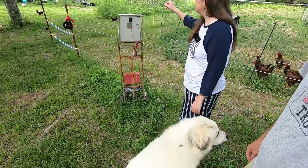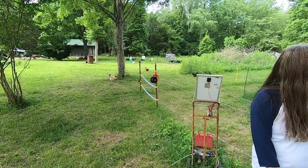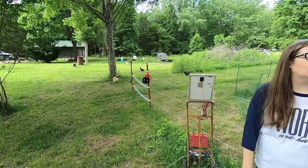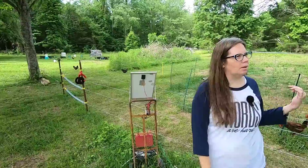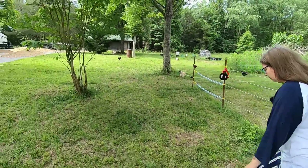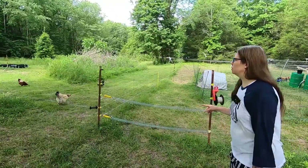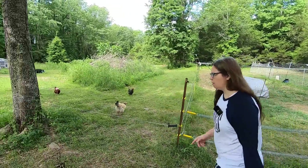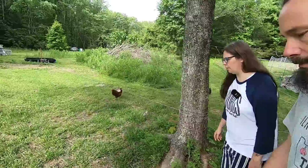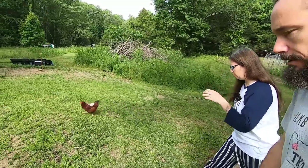That's approximately when they start getting the testosterone and male stuff where if they're going to have aggression, we'll start noticing it. So we need to start separating these boys — I don't want to put them in a situation where there's too many of them and they start fighting. One will go with the Rhode Island red girls, one with the other girls in the hoop coop, and I want to introduce one to our main flock. We definitely need another rooster, but Richard will stay with the main flock — you can have multiple roosters in a flock.